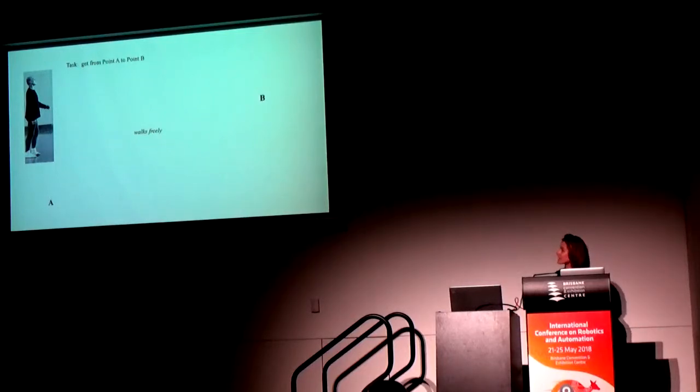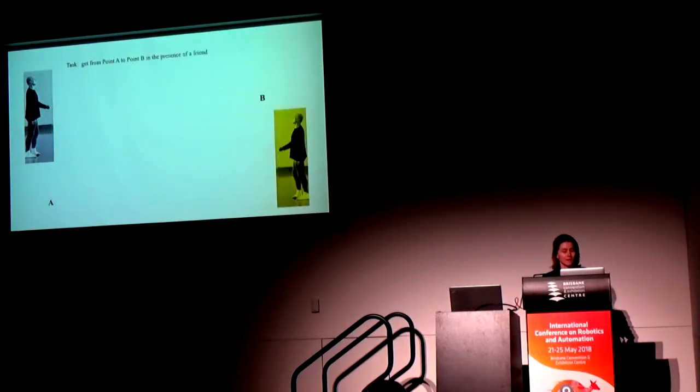He'll walk freely, expressing himself, to get from point A to point B without any other constraints. The agent can just walk freely. Now I'm going to ask him to get from point A to point B in the presence of a friend. Now I have two agents — one is viewing the motion of the first. This is often considered necessary for the idea of expressivity to make sense. So now the agent is going to walk and try to look cool for its friend — the task has changed a little bit.